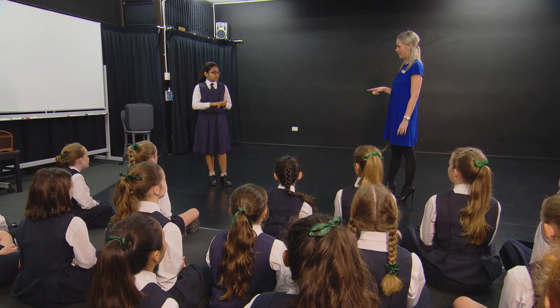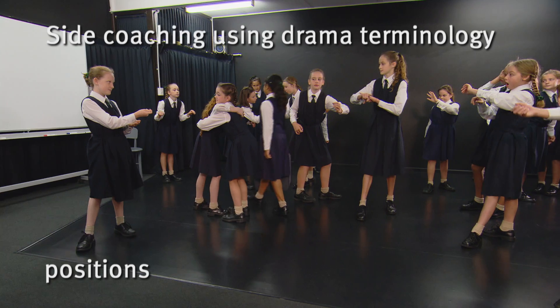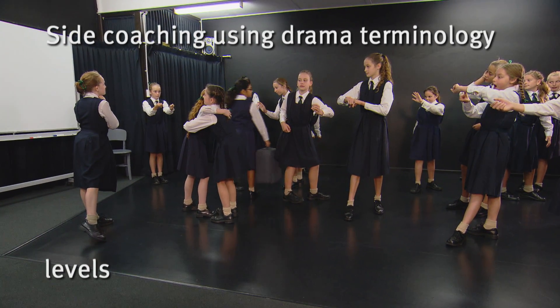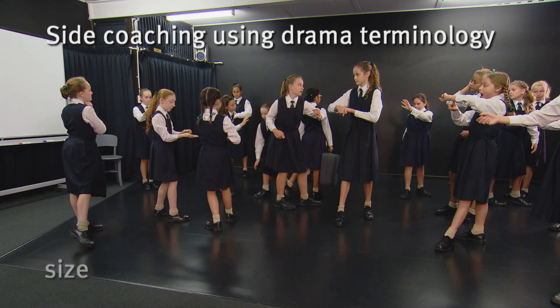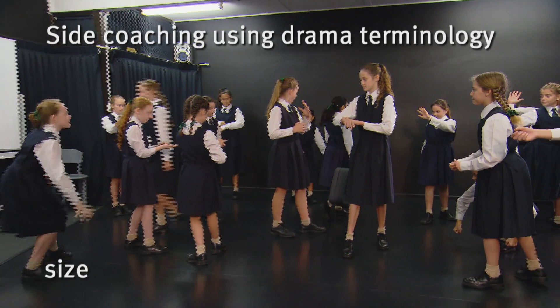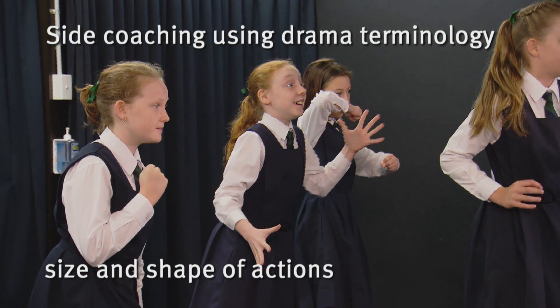Sonali, what do you think happens if you see them moving? They are out. Think of lots of different positions. Try using levels even. Think about the size of your freeze frame and the size and shape of your actions.